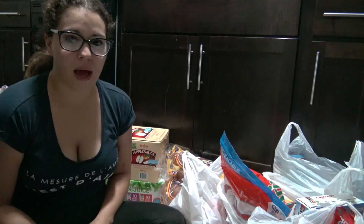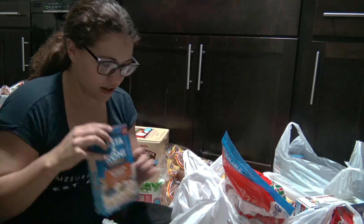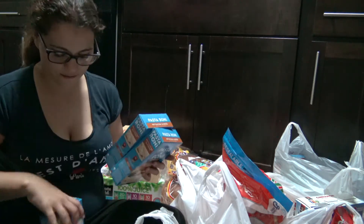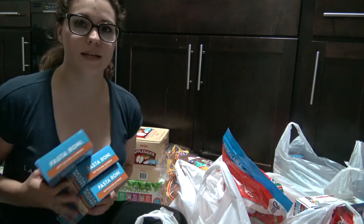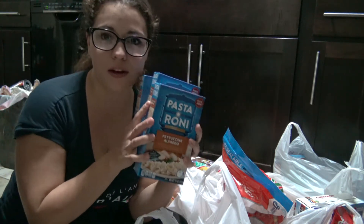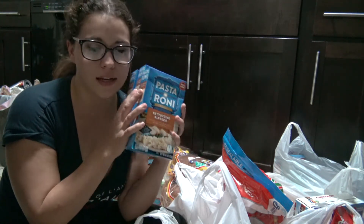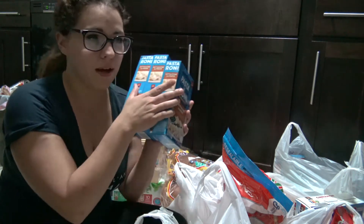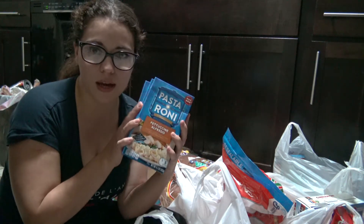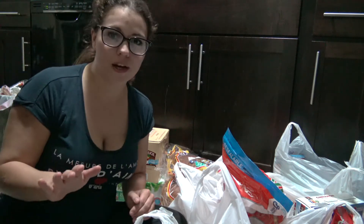I'm going to go through each bag and show you what I got. So starting with this first bag, we've got three boxes of this Pasteroni fettuccine alfredo pasta. It takes at least three boxes to have enough for our family portion-wise — we usually use this as a side for dinner. I bought three because they're super cheap and quick to make. I think it tastes good.